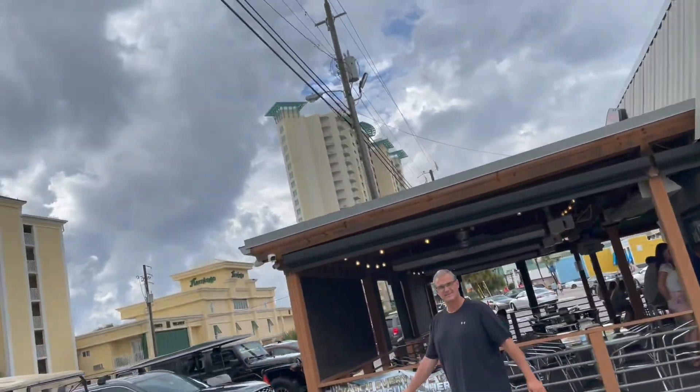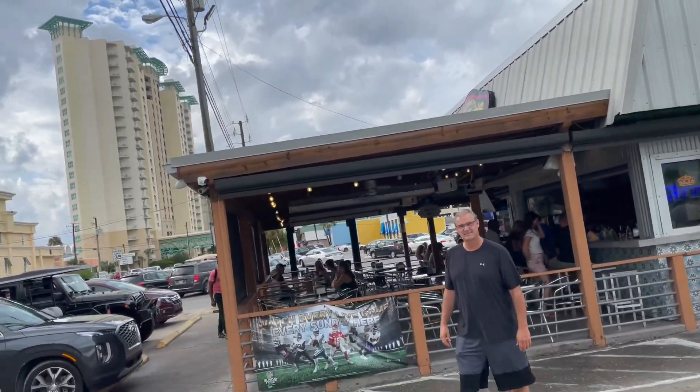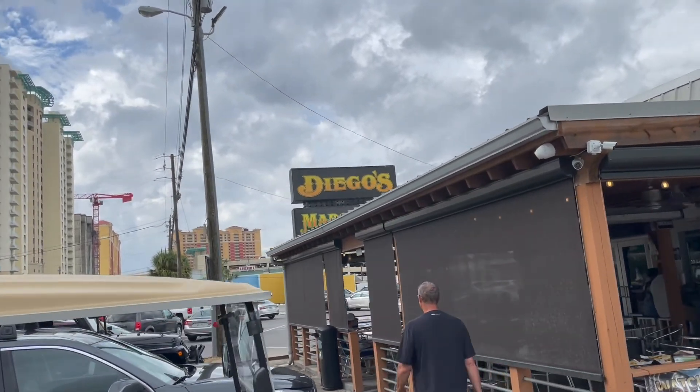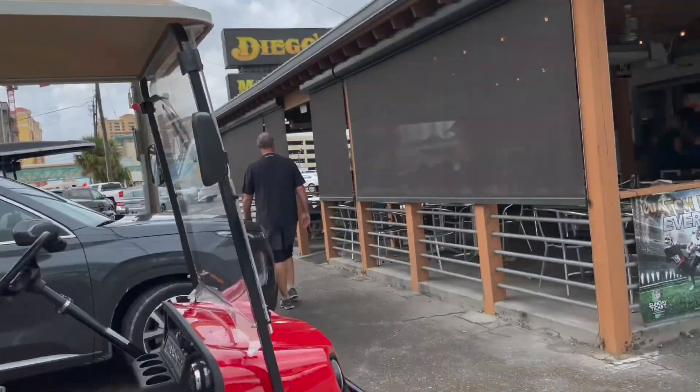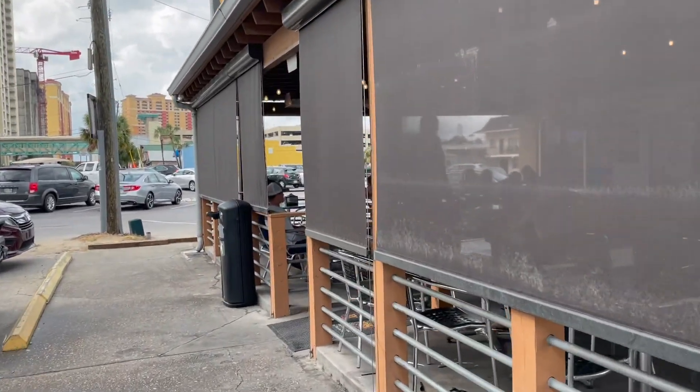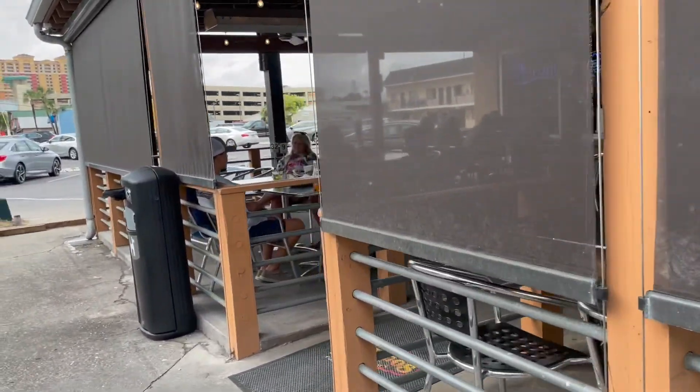Here we are at our favorite little hole-in-the-wall Mexican restaurant in Panama City Beach — it's called Diego's. I get street tacos here. It's awesome.